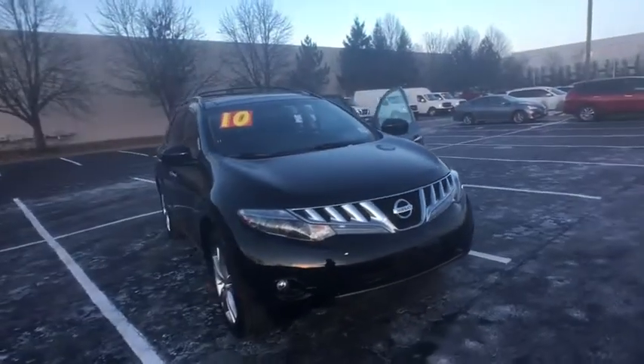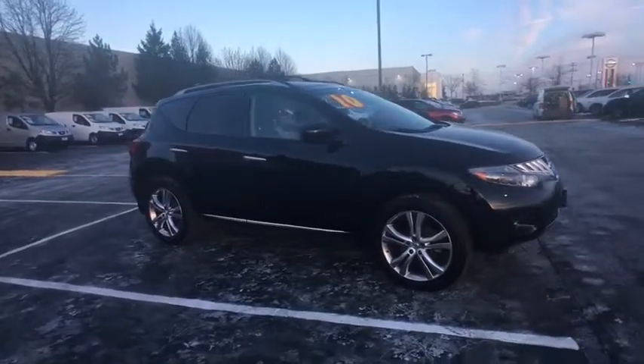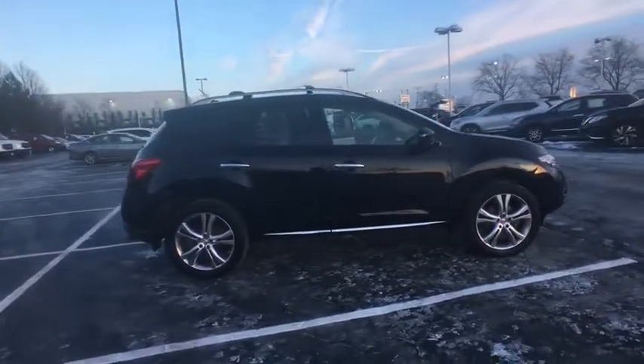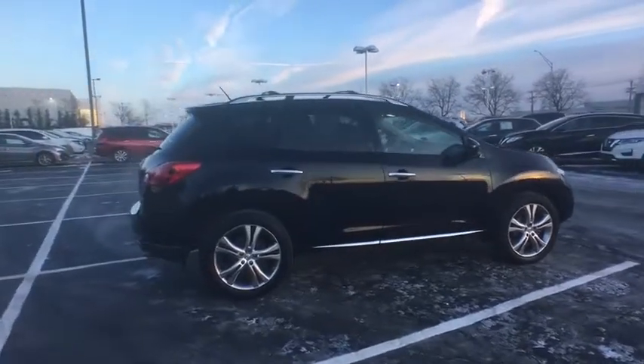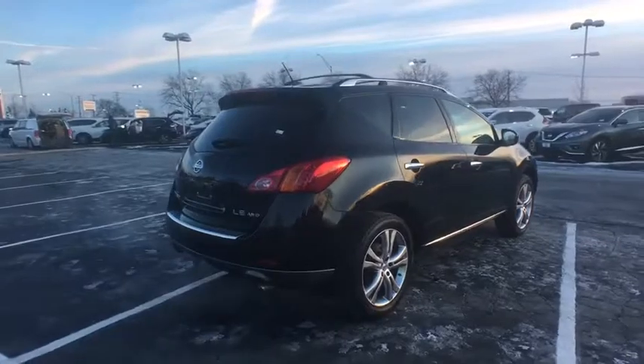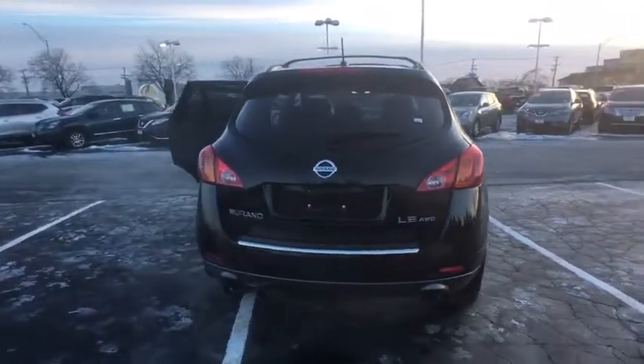The 2010 Nissan Murano. The peace of mind of award-winning safety, including a five-star rating for side impact crash safety, comes standard with the Nissan Murano. Great fuel economy and a powerful V6 engine combined to deliver a refined driving experience. This vehicle has less than 140,000 miles.